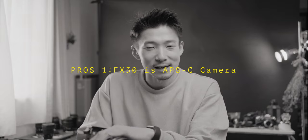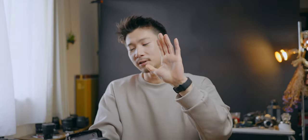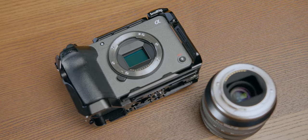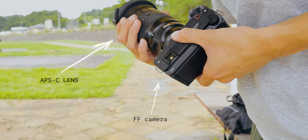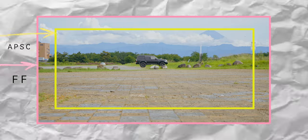Pro number one is that the FX30 is an APS-C camera. The huge benefit of APS-C cameras is that you can use both full frame and APS-C lenses. When you try to use APS-C lenses on full frame cameras, you're going to get vignette. But on APS-C cameras, you can use full frame lenses without any problems — although the focal length will be 1.5 times tighter. AF is still amazing and there is no obvious image quality degradation compared to when it's on full frame cameras.